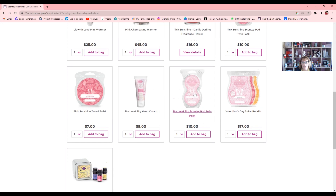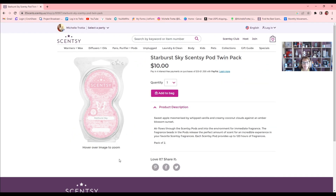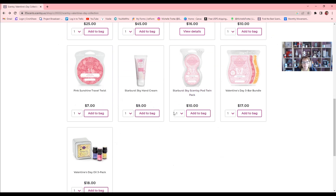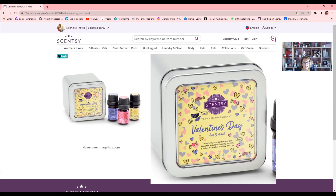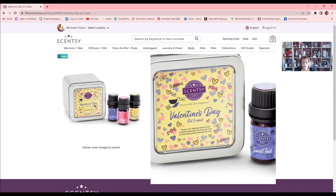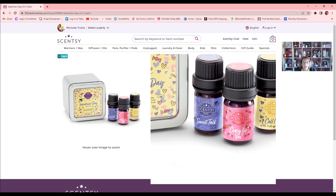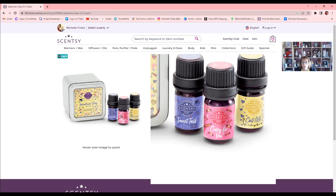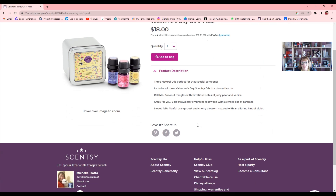You can also get pods, which go in the little diffusers — mini diffusers, and you get a pack of two. And we have a Valentine's Day Oil Three Pack for those who have diffusers. I love it because look how cute the little bottles are. The three scents are: Sweet Talk, Crazy For You, and Call Me — those are the names. They're natural oils.